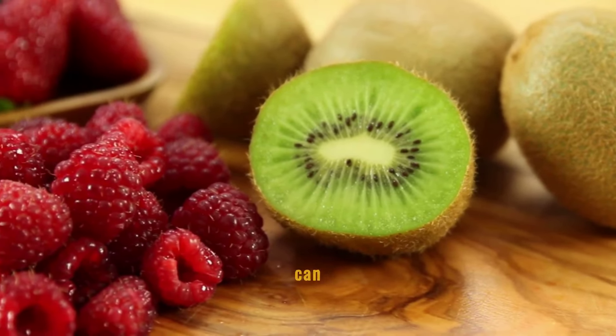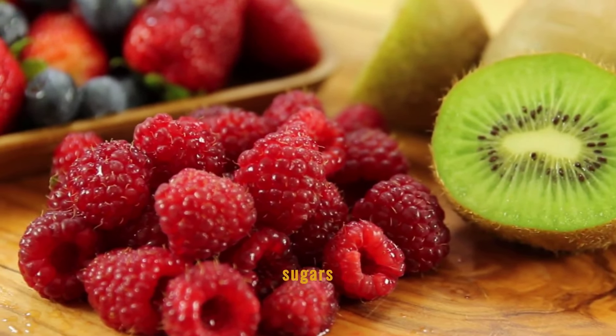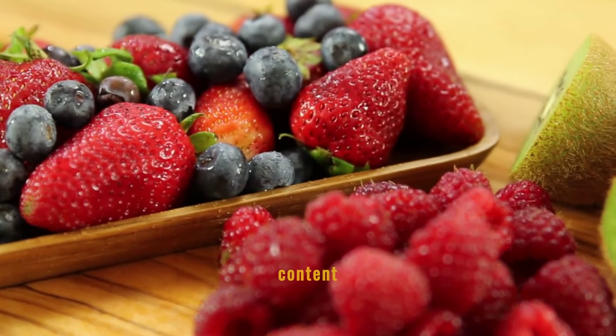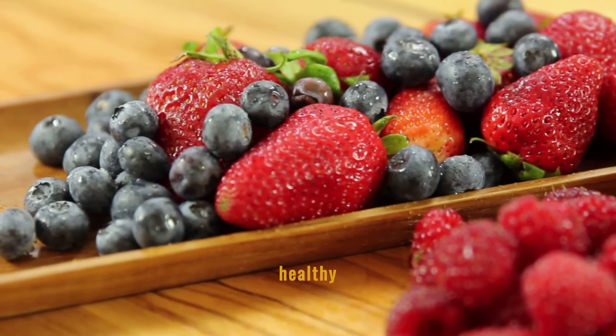Strawberries are a sweet treat that can actually aid in blood sugar management due to their low glycemic index. They slowly release sugars into the bloodstream, preventing sudden spikes. Plus, their high content of fiber and antioxidants adds to their blood sugar-stabilizing effects, making them a smart choice for a healthy snack.